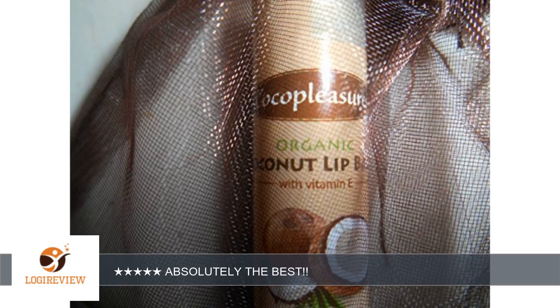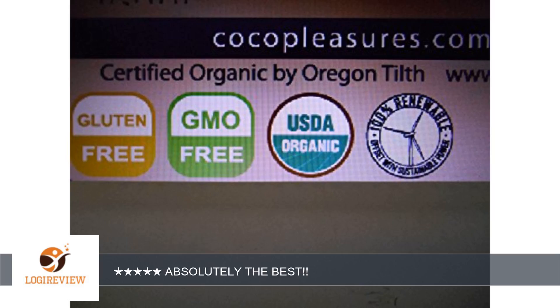No other lip balm has given me results like this, and I've tried all the ones sold in stores. My lips are actually soft and kissable now. I wish I had discovered this product years ago.